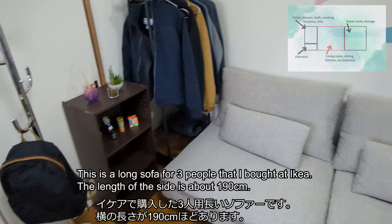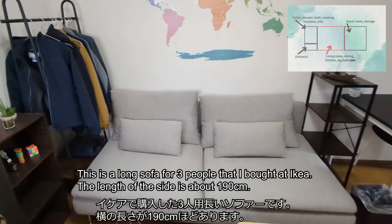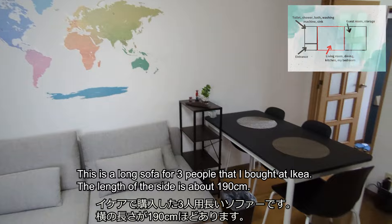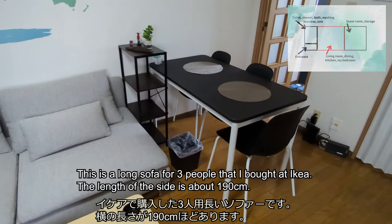This is a long sofa for three people that I bought at IKEA. The length of the side is about 190cm.